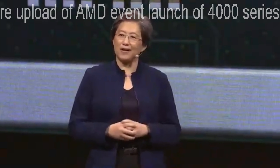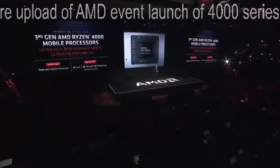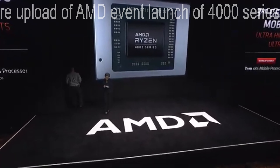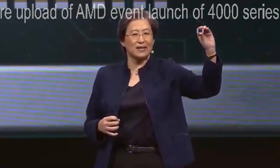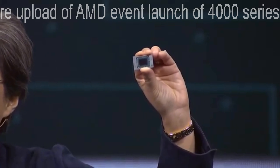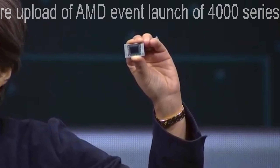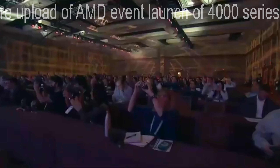Today at CES we're going to launch the third generation AMD Ryzen 4000 mobile processors. This is the very first 7 nanometer x86 mobile processor, and in this form factor that fits into ultra-thin laptops, we have eight cores and 16 threads in a very, very, very powerful device.